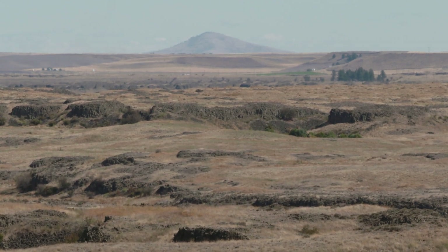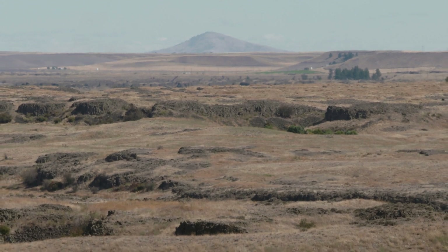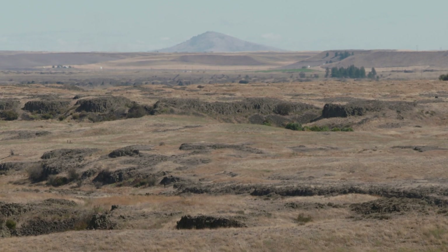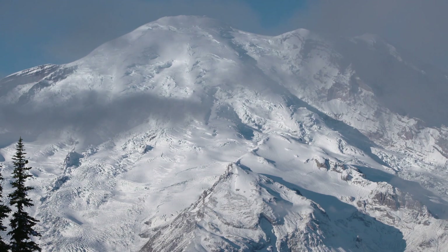This is Steptoe Butte — a mountaintop that kept its chin up above the deluge of lava. Think of the hundreds of mountain peaks that weren't so fortunate; they're down there under the basalt. But hey, what about that giant volcano? If it's not Rainier, where is it?